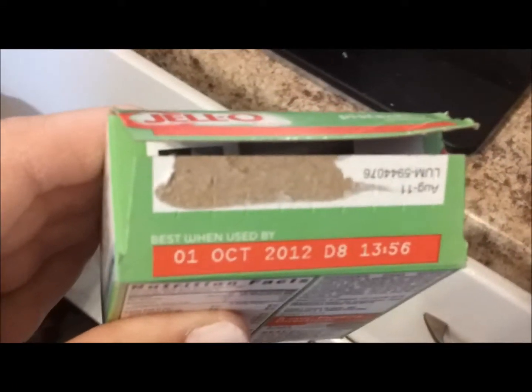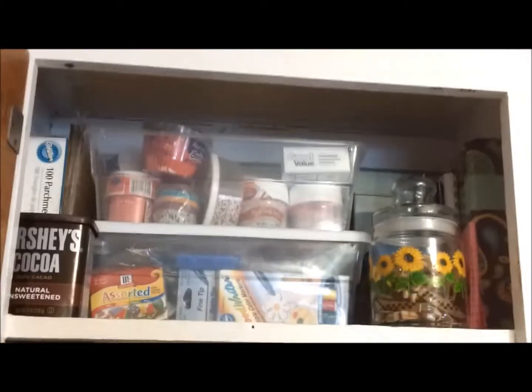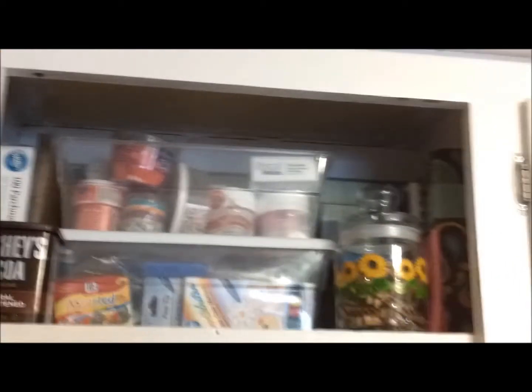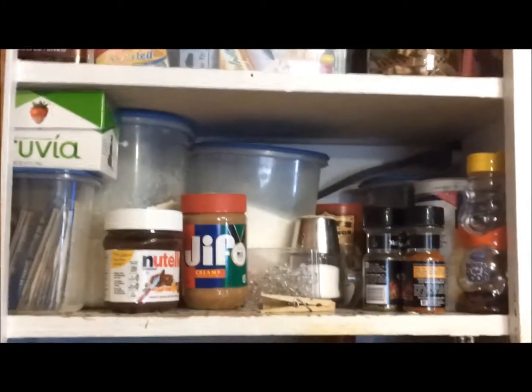Let me see if I can show you this — I don't know if you can see it very well. October 1st of 2012. I really think that's probably past its date. The shelf is organized better now — it looks kind of the same but it's better. Now we're going to move to this shelf and empty it out.